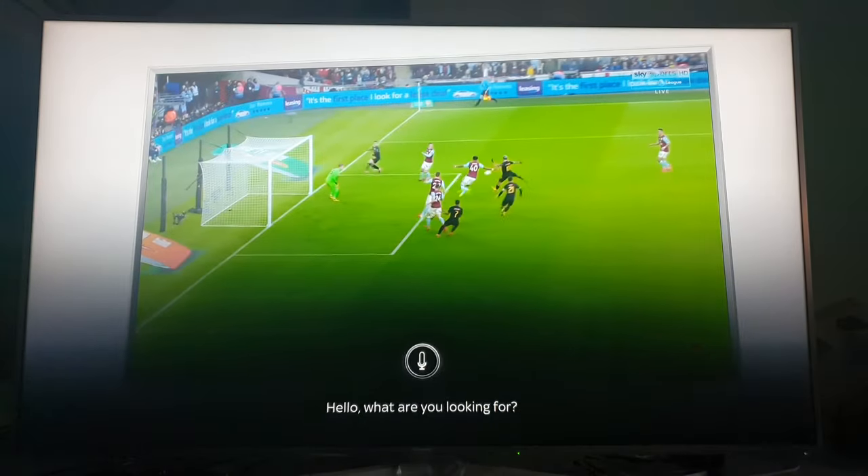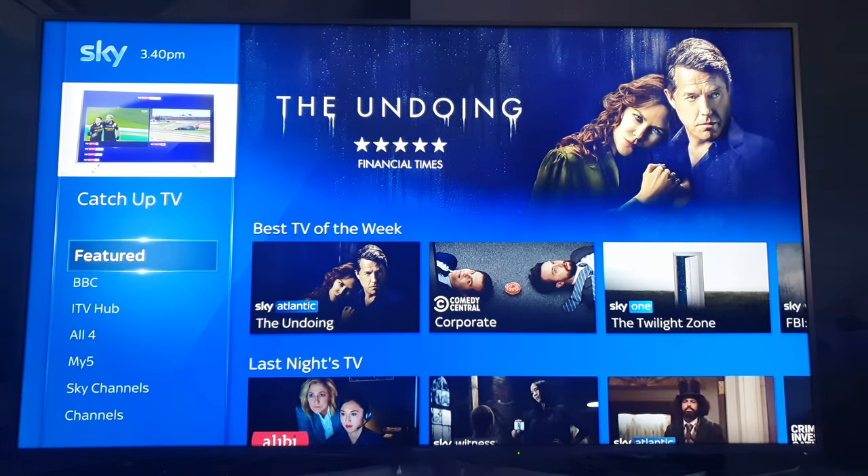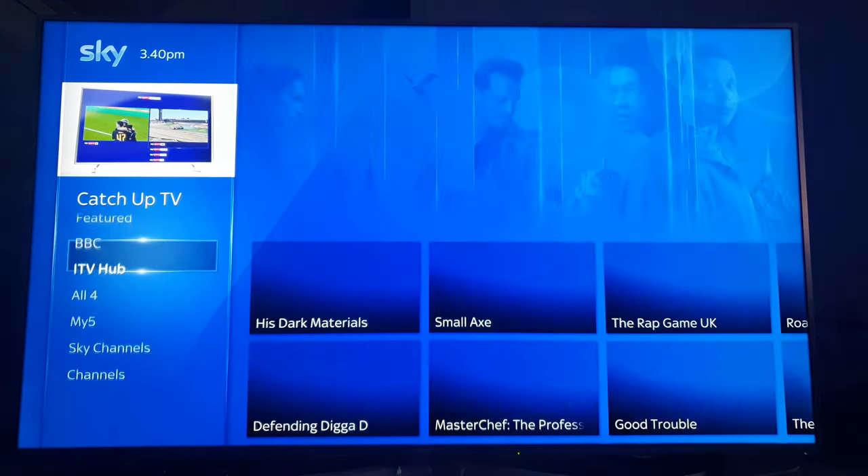So I hold it down and say 'open catch-up TV.' It works like that and then it saves you time scrolling for it.